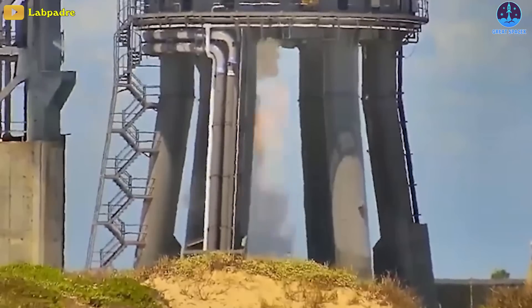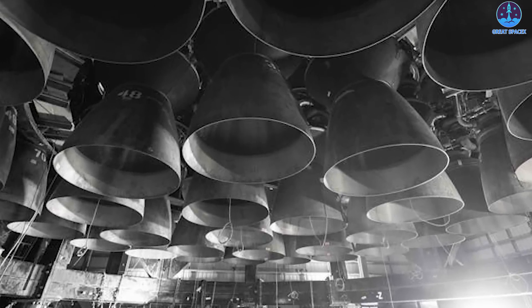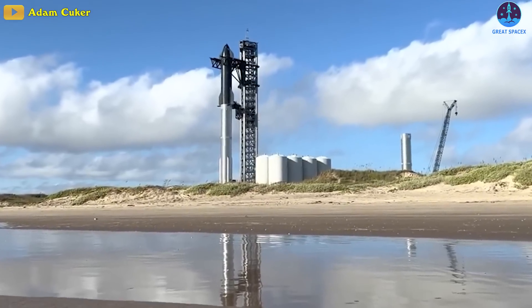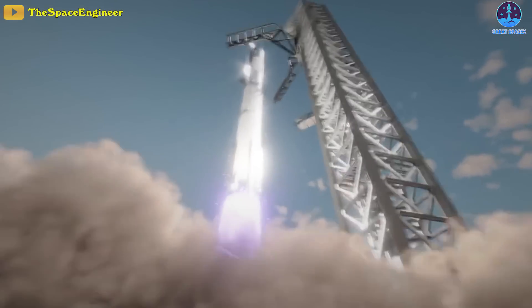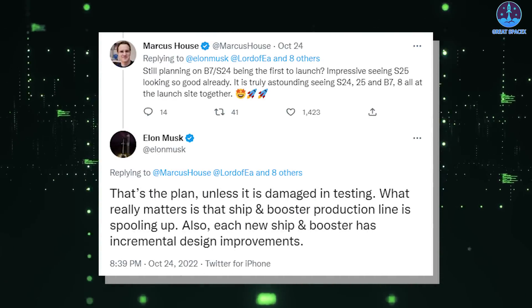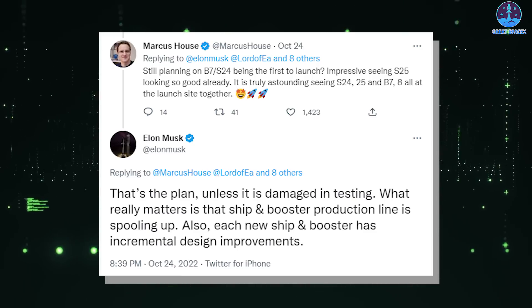If successful, SpaceX will likely restart Booster 7 static fire testing and continue to work its way up to the first simultaneous ignition of all 33 of its Raptor 2 engines. If the pair survive the wet dress rehearsal and static fire testing, SpaceX could begin preparing the same rocket for Starship's orbital launch debut. Elon Musk has also once again emphasized that, as planned, the pair B7 and S-24 is the first to launch into orbit.